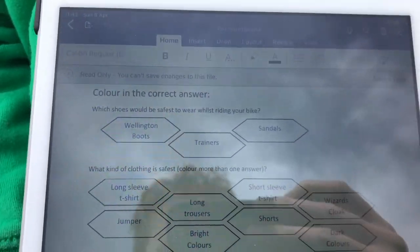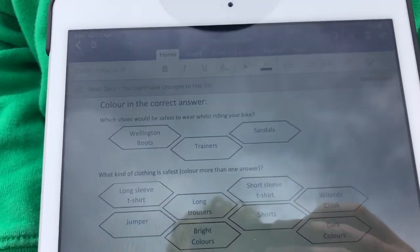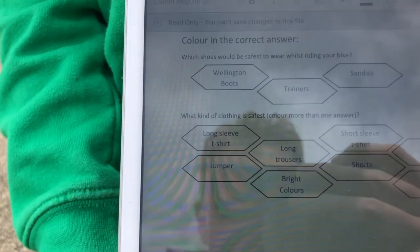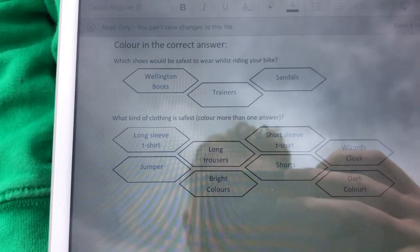Wellington boots, trainers, or sandals? Trainers! What kind of clothing is safest — and you can choose more than one answer.